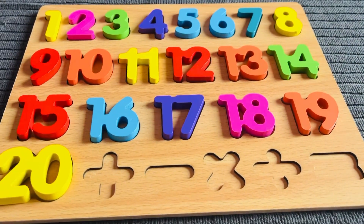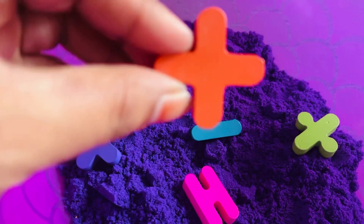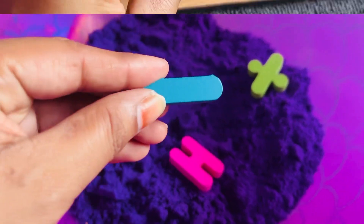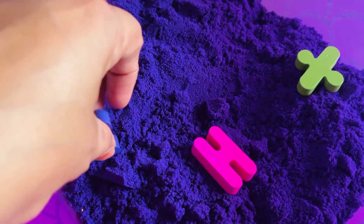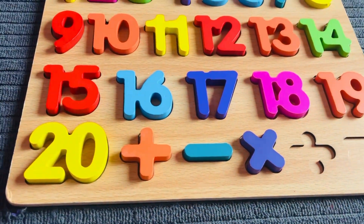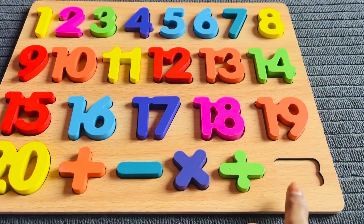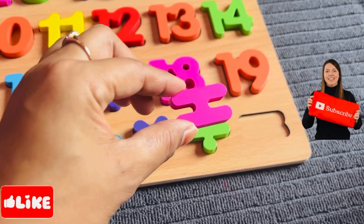Now some signs are missing from the puzzle — let's find them together. First, I need a plus sign. It's the sign of plus in orange color. Let's put it in. Now I need a subtraction sign — it's right here. Let's put it in the puzzle. Now I need a multiply sign in purple color — put it right here. Now I need a divide sign in yellow-green color — let's put it in. One place left in the puzzle — it's the equal sign in pink color. Let's put it in right here. Thank you!